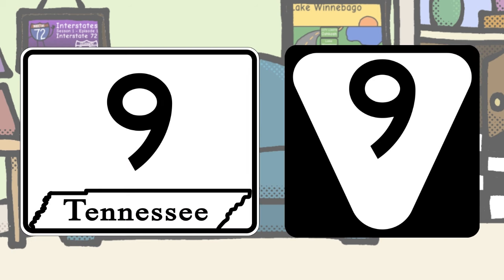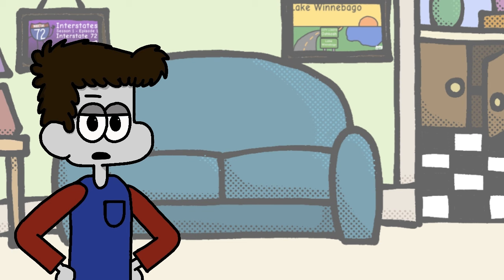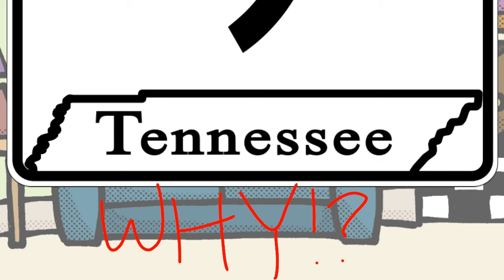Tennessee, you're another interesting one since you have two route shields in circulation. Unfortunately, both of them kind of suck. The first one is an uninteresting rounded triangle design, and the second one is just your state with the name and the number, which would be pretty decent except you used some ugly font for your state name and not highway gothic. Ew.